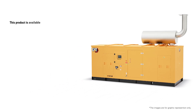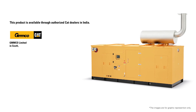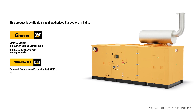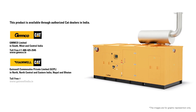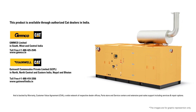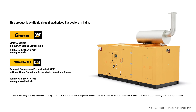This product is available through authorized CAT dealers in India: Trimco Ltd. in South, West and Central India; and Gainwell Commerce Sales Private Ltd. in North, North Central and Eastern India, Nepal and Bhutan. It is backed by warranty, customer value agreement, a wide network of dealer offices, part stores and service centers, and extensive post-sale support including services and repair options.